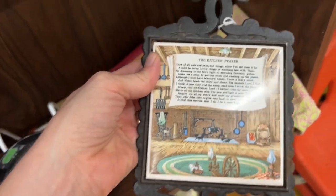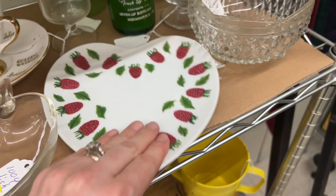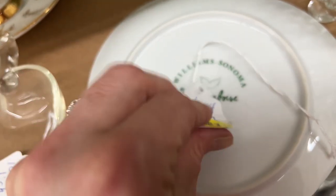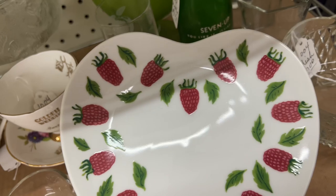This was a sweet little kitchen prayer. I couldn't really see the writing — it was so small, charming. And this little heart-shaped plate with strawberries I thought was so sweet. It was just a dollar. It was from Williams-Sonoma. I wonder if maybe it was like a set of dessert plates or something. Really cute.